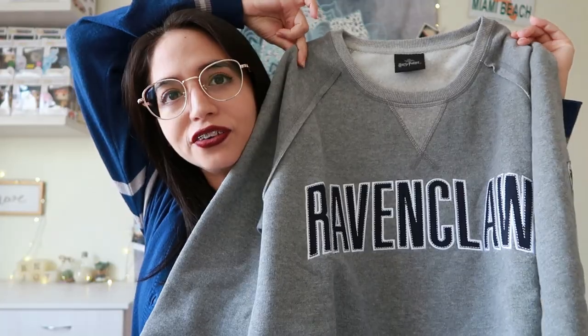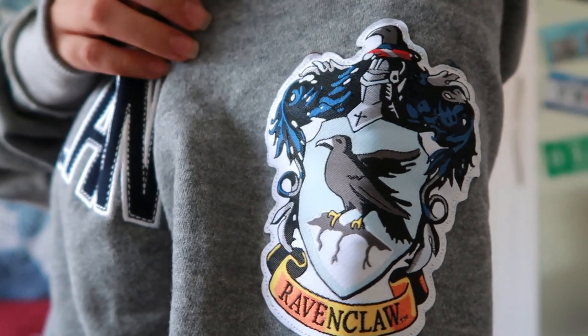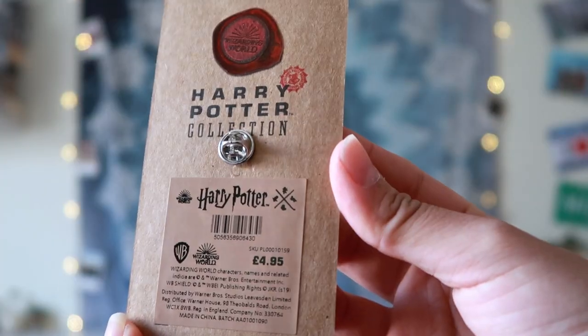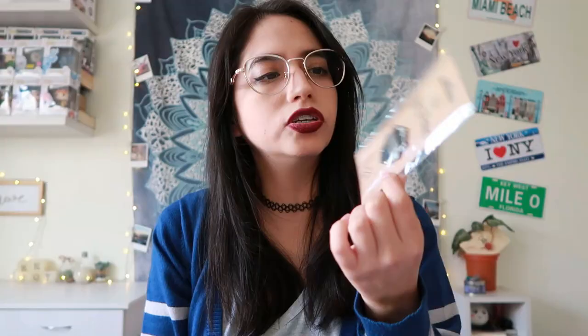Of course, I got the Ravenclaw crew neck. The fabric is so soft, I can't wait to wear this. I got this for £47 because it shipped from the UK and the only problem is that I bought a small because I'm small and it was too big — it's gigantic — but it's definitely a really nice way to show the Ravenclaw pride. Along with the sweatshirt, I also got this prefect pin. It's the Tom Riddle prefect badge but in a Ravenclaw version. I actually prefer this one to the one sold at Universal because of its design and it's cheaper too.